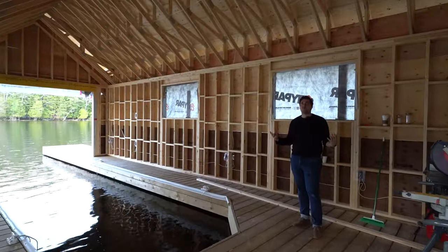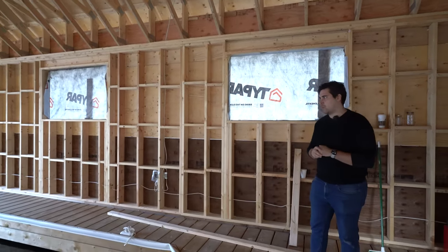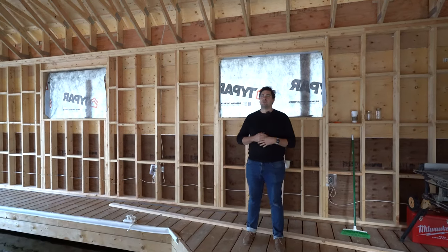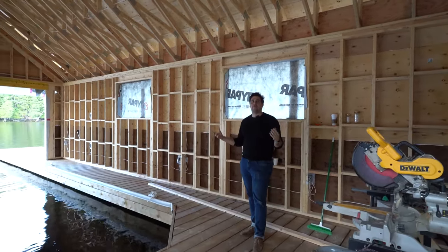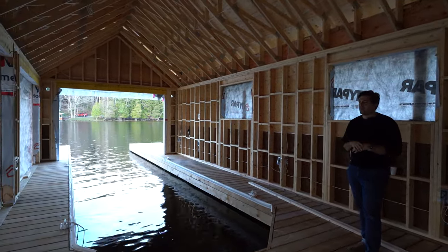Inside this boathouse we've designed it for a single slip. We're not a hundred percent sure if the client's going to want to utilize the full slip, but we have enough space in here for a little entertainment zone. We're kind of calling this boathouse our cabana — it's our swim boathouse, a place to hang out versus the other one which is more of the business boathouse where the boats will be kept.